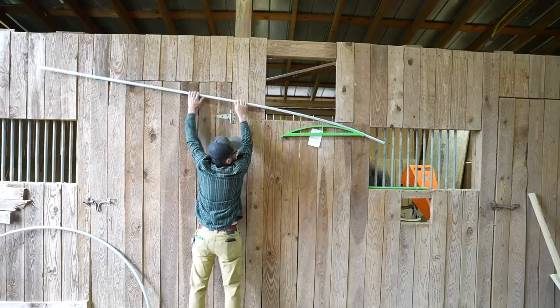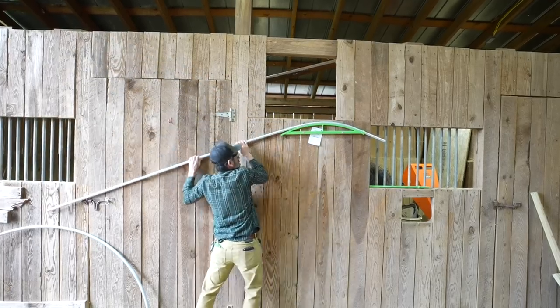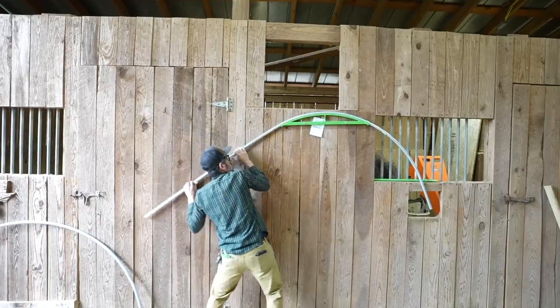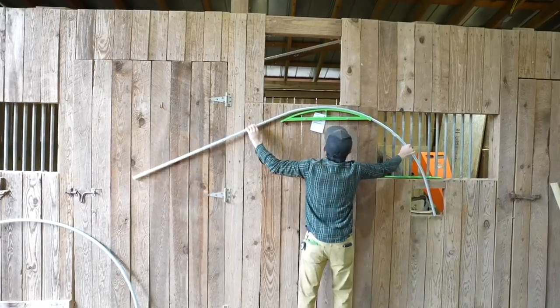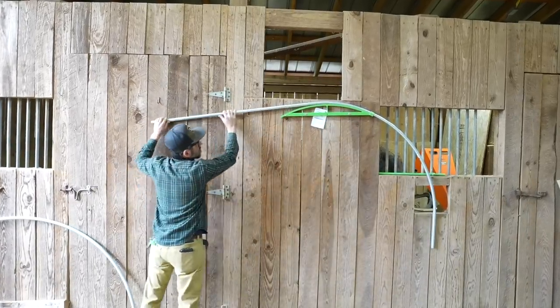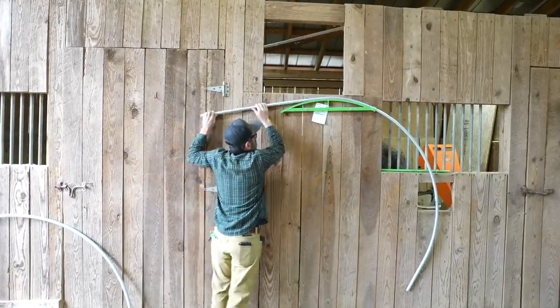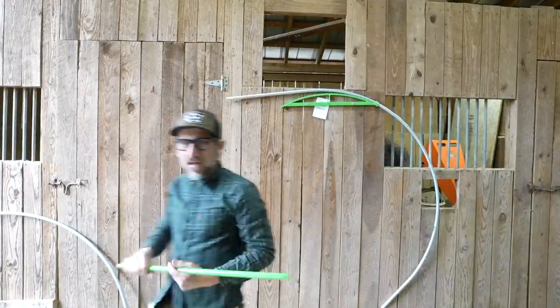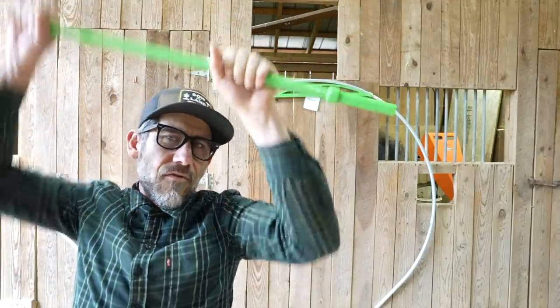Then we're just going to pull down on it. You could also use this six-foot hoop bender to make low tunnels for your garden. Towards the end it comes with a cheater bar — you stick it in there and it gives you a little bit more leverage to pull down.